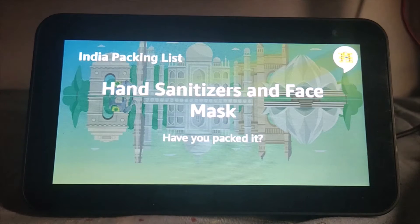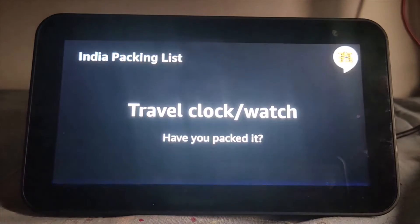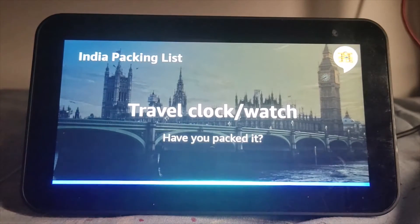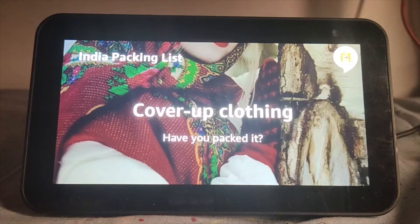Traveling safe in the new normal is of the utmost importance right now. Have you packed a face mask and hand sanitizers? Yes. That's amazing — you're definitely wary about yours as well as the safety of people around you. Your phone may not work in remote areas. Do you have a watch? No. Time you got a watch — it's on the list. Now the skill will ask about 15 items in the list, so I will skip the video ahead and show you what finally happens.